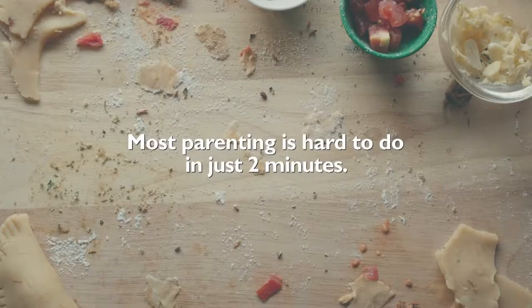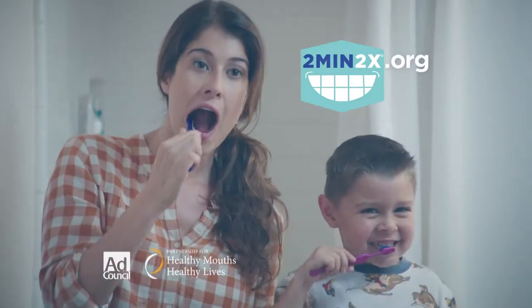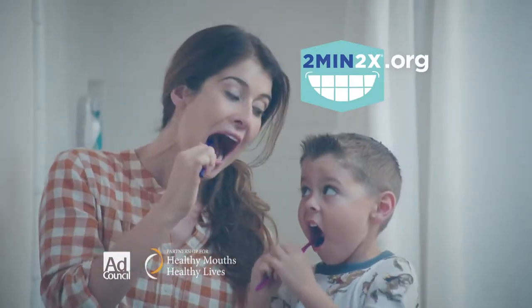Most parenting is hard to do in just two minutes, but two minutes twice a day making sure they brush is easier, and it could help save them from a lifetime of tooth pain.